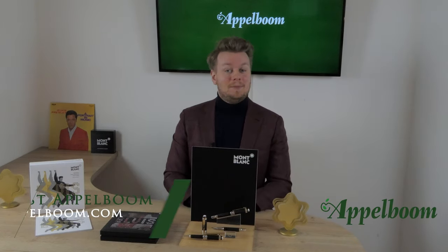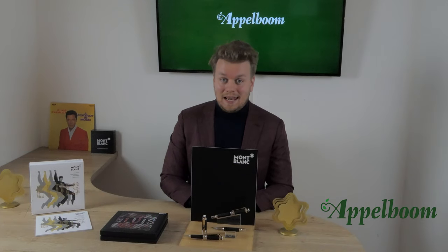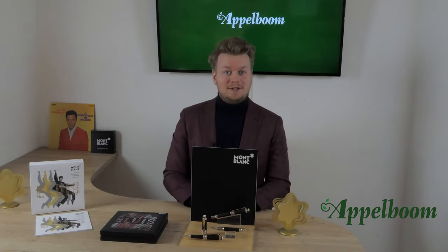Hello, welcome to a new video of AppleBohm.com. My name is Joost AppleBohm and in this video we're going to highlight the pen from the Mont Blanc Great Characters series.